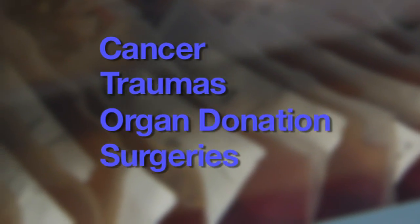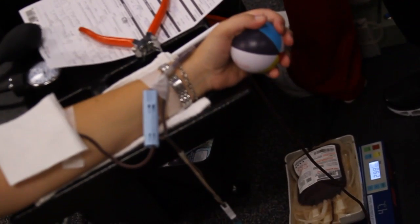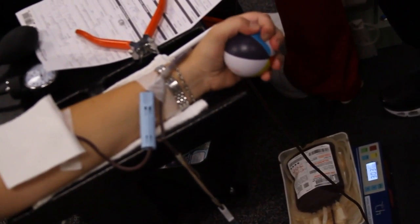Platelets are used in various life-saving treatments, including cancer, traumas, organ donation, and major surgeries. The need for platelets is always high because they can only be stored for five days. Platelet donors are like gold for us because they are in great demand. For Lee Memorial Health System, I'm Amy Osher.